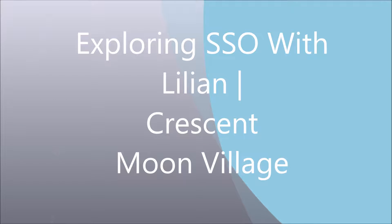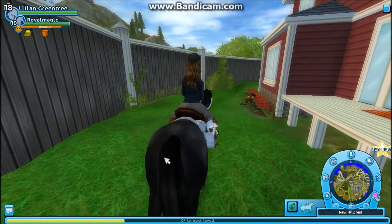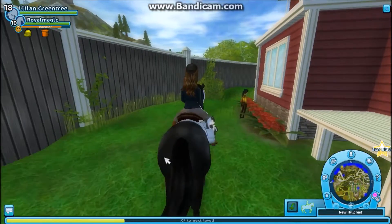Hi guys, welcome to my new series Exploring S.O. with Lillian. Today we're going to explore Crescent Moon Village. Please let me know what you'd like to see in the future.